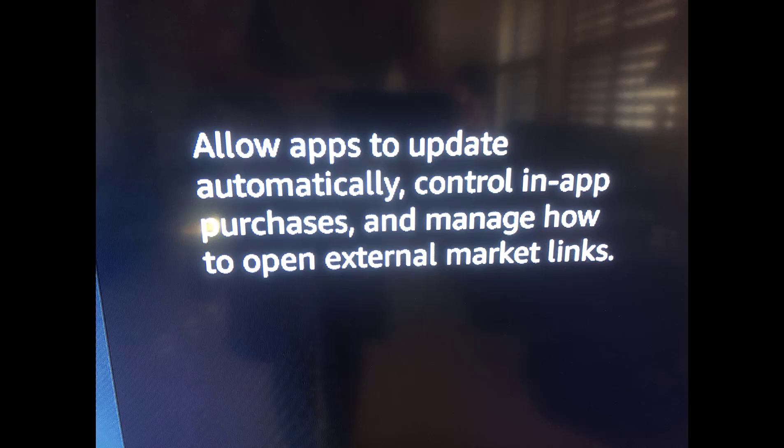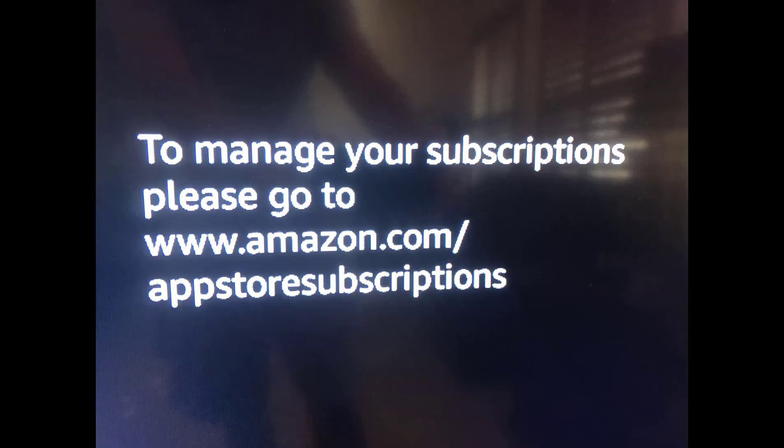So I'm like, all right, great, where do I do that? So I'm on the Amazon Fire poking around, go to the app store on there, and it says to manage your subscriptions, please go to amazon.com slash app store subscriptions. The funny thing is I had initially looked there, but I looked in the wrong spot — I just looked under subscriptions, and that's what told me to go use the device I purchased it on, and then repeat that loop.